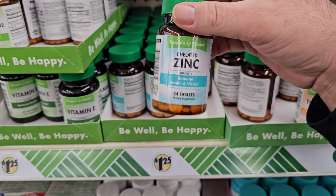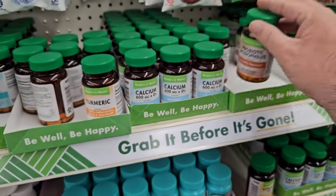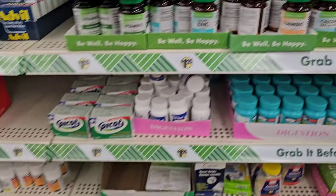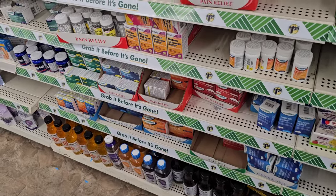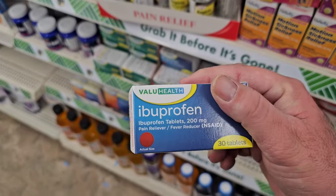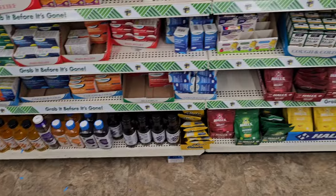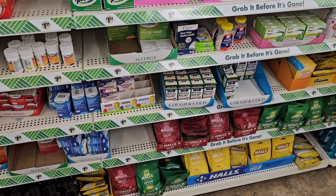They've got some zinc here — 24 tablets — and probiotics, 24 capsules. They've got some different cough drops too. A lot of these were missing the last time I was here, and now they have a good amount of stuff. This looks pretty good. We've got this Ibuprofen, 30 tablets for $1.25. They even have their version of Pedialyte and Nasal Relief. This is really good to see — they've got a lot more in than they had last time.